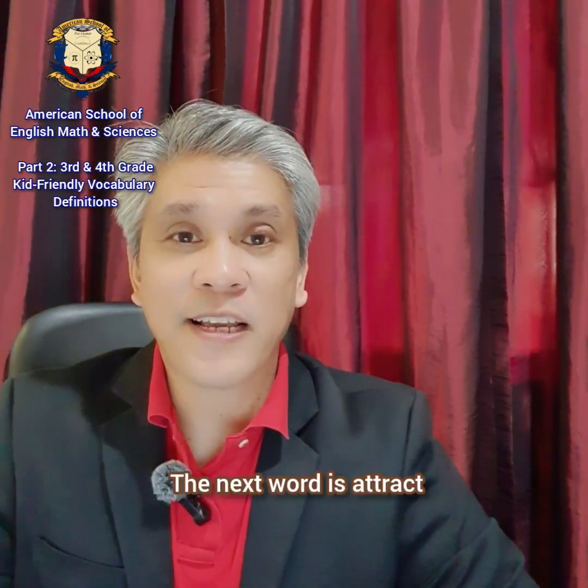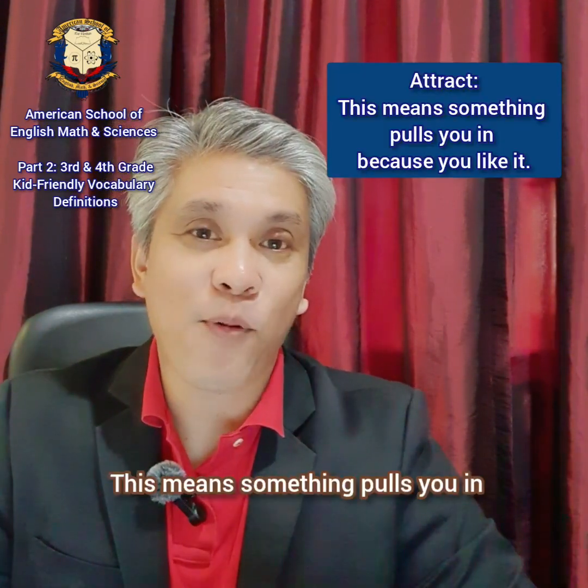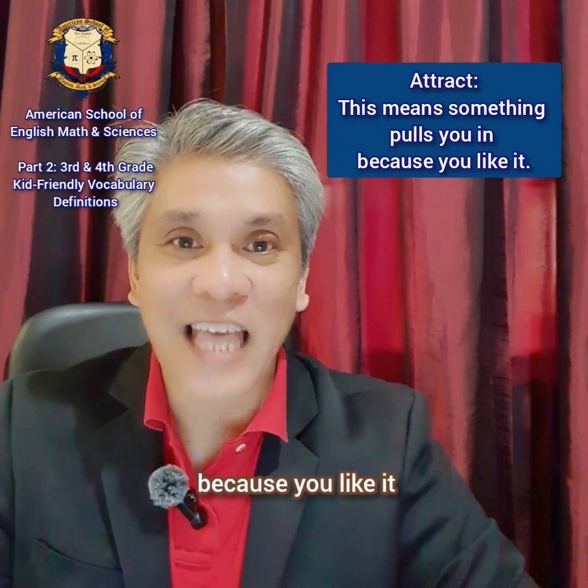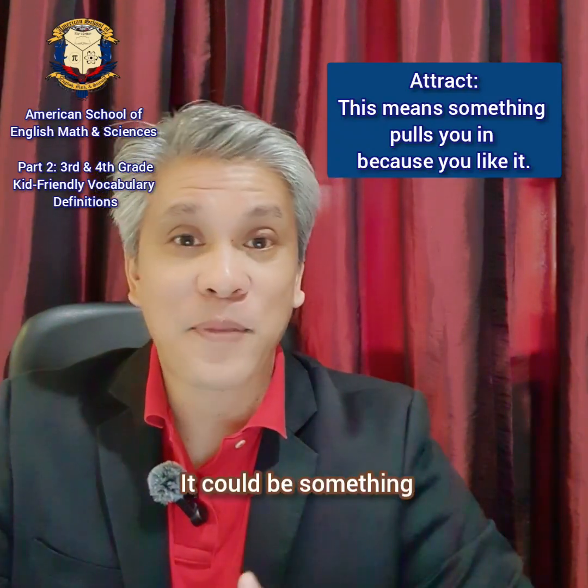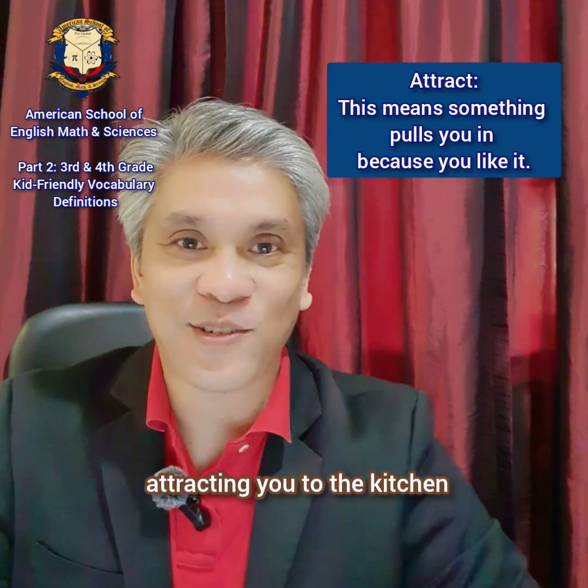The next word is attract. Attract. This means something pulls you in because you like it — like something you like calling you to the kitchen, attracting you to the kitchen.